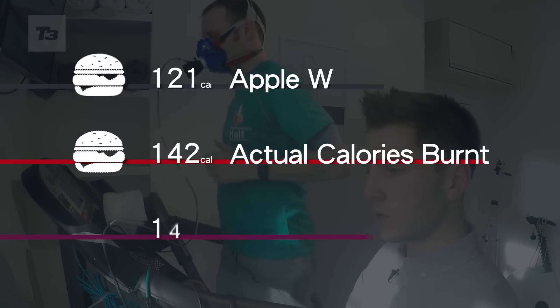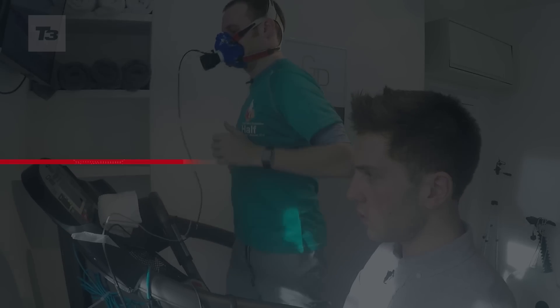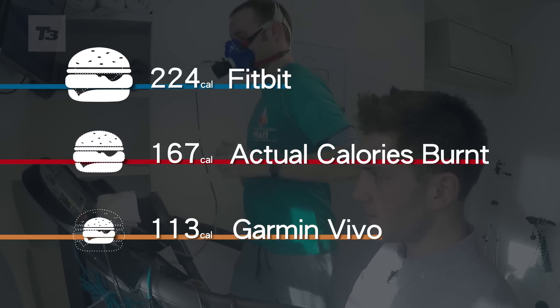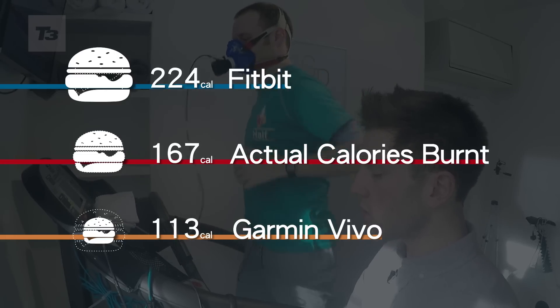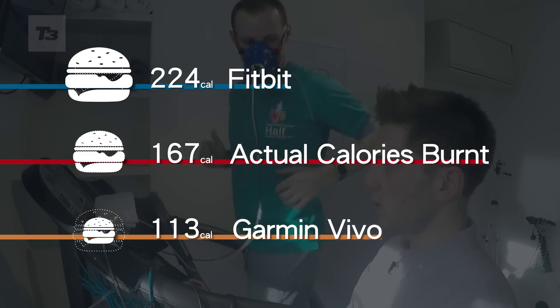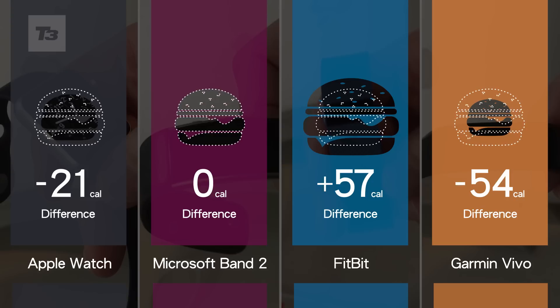Each of these devices has a different way of calculating calorie burn — some connected to heart rate, some using other algorithms — and the results show quite a wide variation. Our system detected 142 calories burned in the 10-minute exercise period. The Apple Watch was a little lower at 121, but the Microsoft Band 2 was spot on at 142 calories. Less convincing were the Fitbit and Garmin Vivo: you burned 167 calories, yet the Fitbit estimated 224 — about a 50 to 60 calorie difference — and the Garmin Vivo came in significantly less at 113. Over an hour's exercise and across a day, that could amount to a significant difference if you're eating based on what you think you're burning.